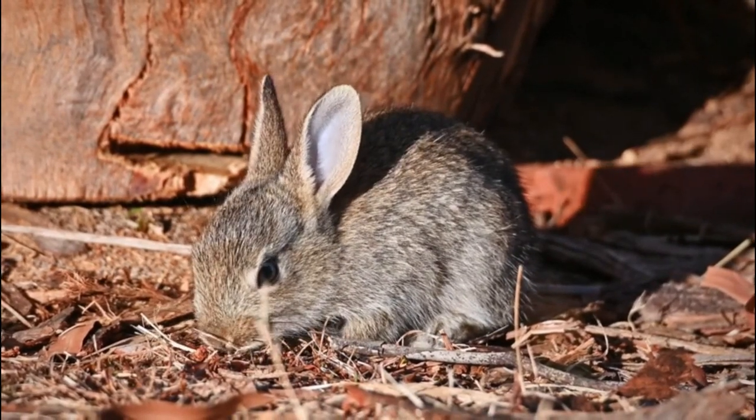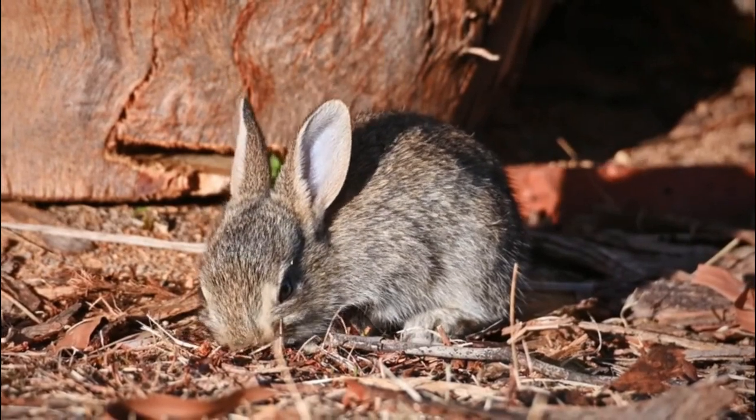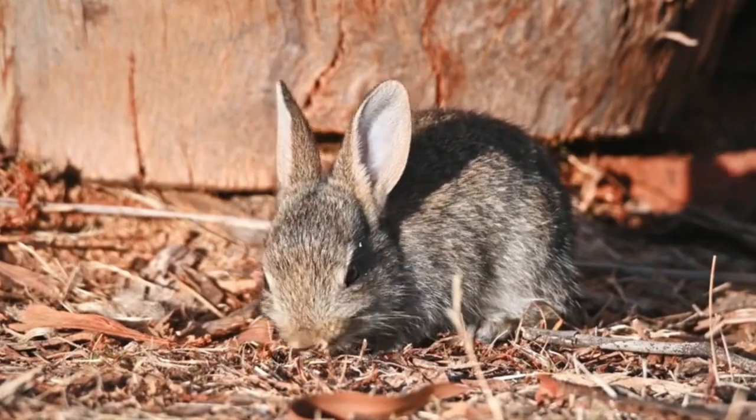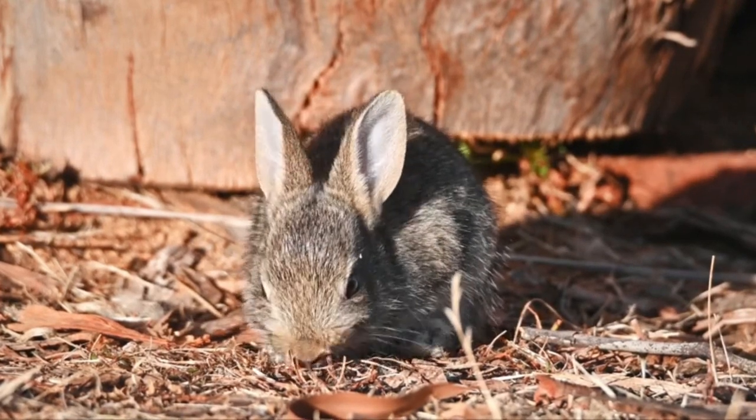These rabbits are herbivores, mainly consuming grasses, weeds, fruits, and vegetables. Cottontails are primarily nocturnal, meaning they are most active during the night.